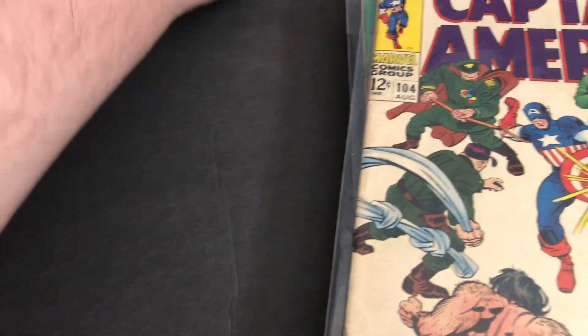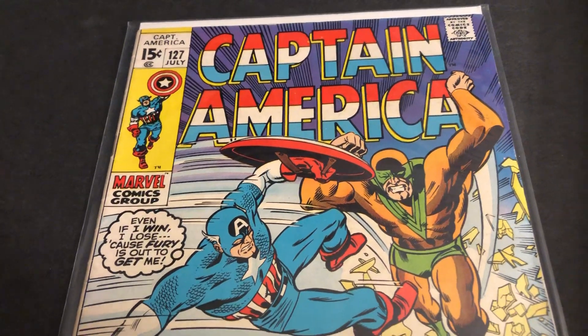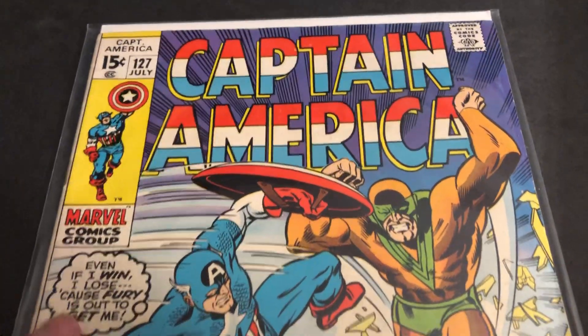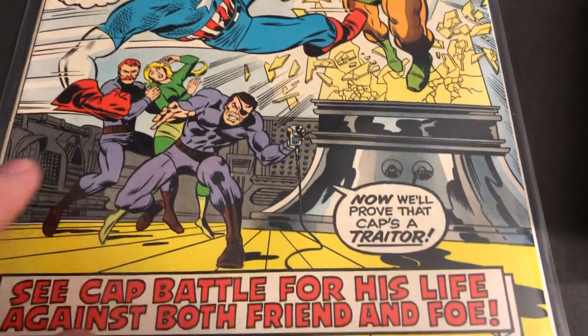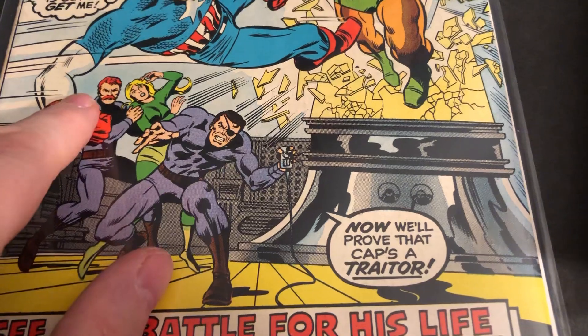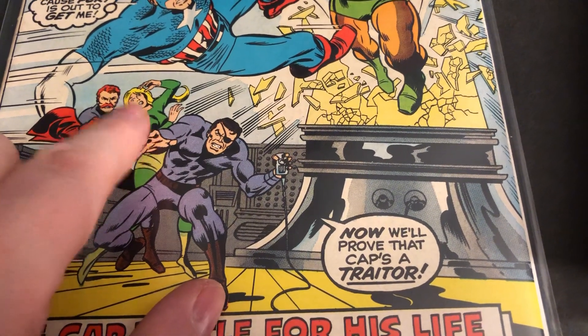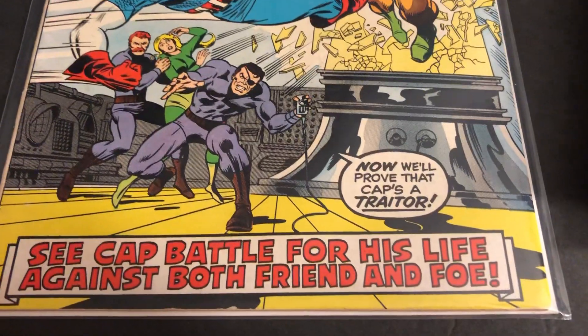And then this one — I haven't re-read it. Some of these I got as a lot, so some things were thrown in. I didn't have this one, not too excited about it, except it's kind of neat because it does have Dum Dum Dugan. I believe that's Sharon Carter — not Peggy Carter, but Sharon Carter — and Nick Fury from S.H.I.E.L.D.